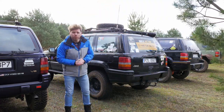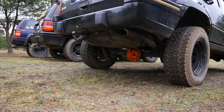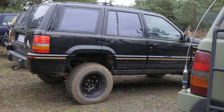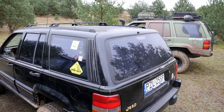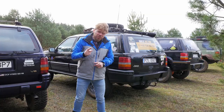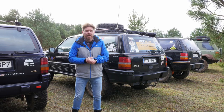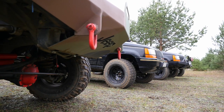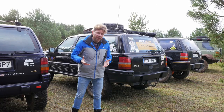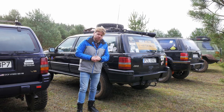Jeep is not considered a real off-roader by off-road enthusiasts, because it's not built on a frame — it uses a monocoque body. It also doesn't have a rear spare tire on the tailgate. However, it has something that Japanese or European off-roaders of the 1990s didn't have: two solid axles, and a significant reserve of power and torque.